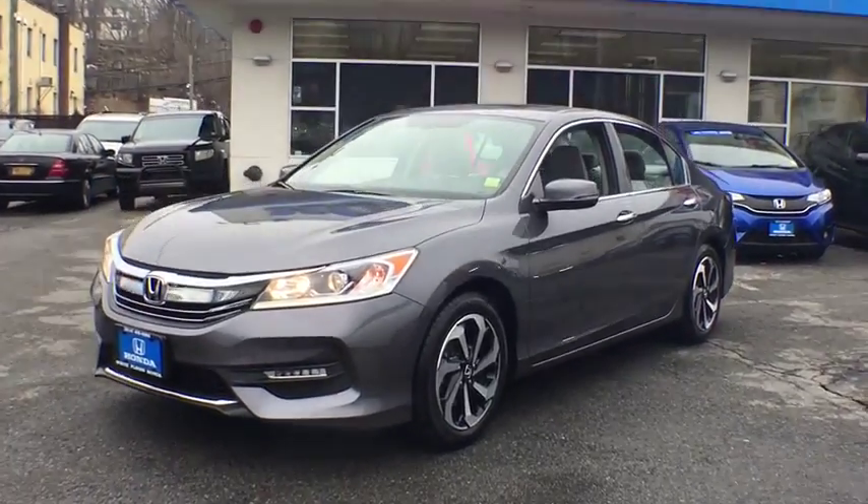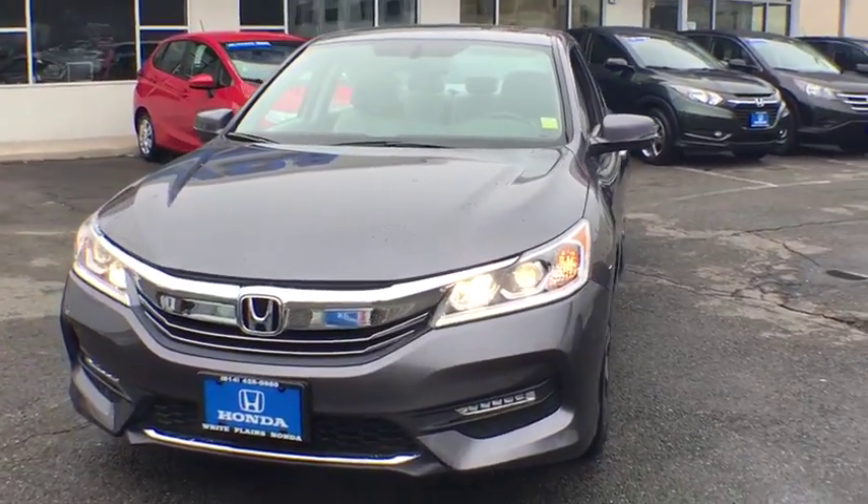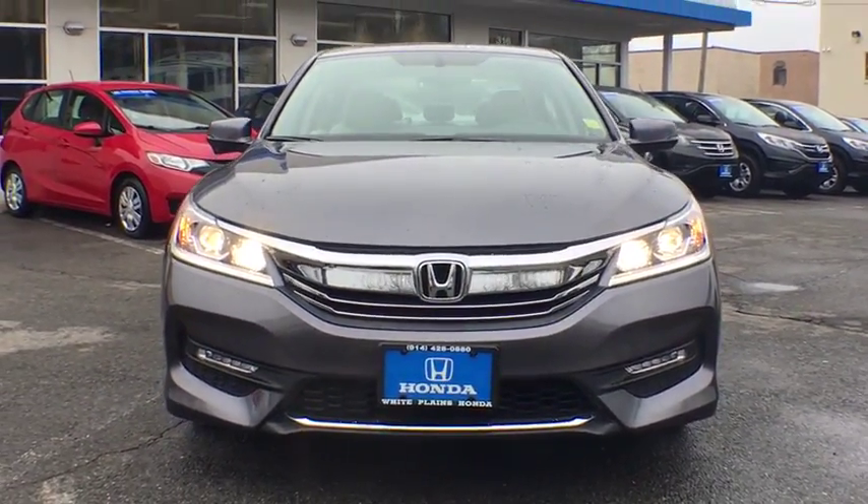The 2016 Honda Accord: ingeniously simple, yet overflowing with luxury and technological creativity — all that and more in the Accord.